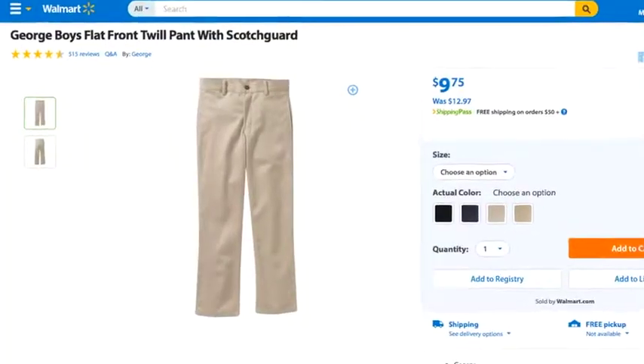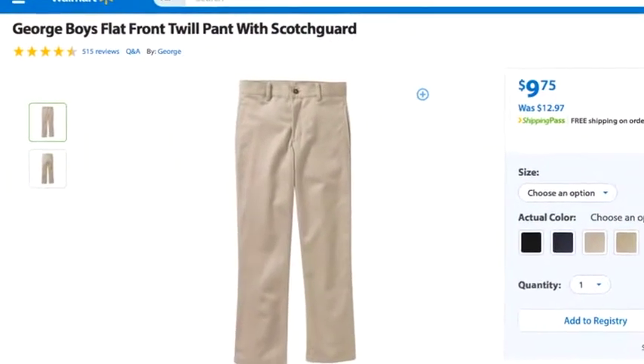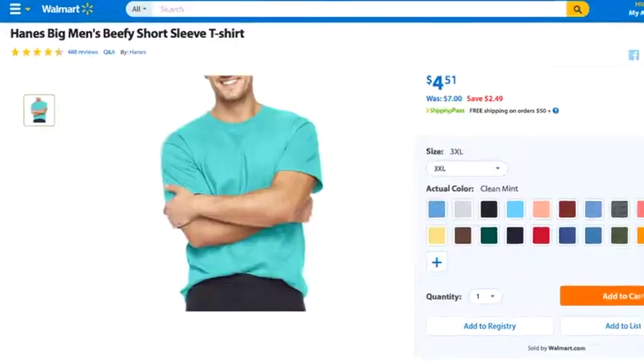At Walmart, items ending in five cents means it's its first point of reduction, and items ending in one cent means it's its final reduction price. So any other cent at the end of the price means it could be reduced further.